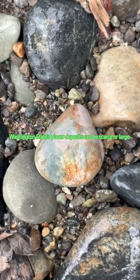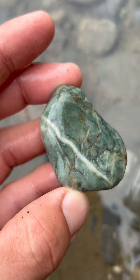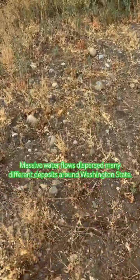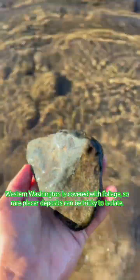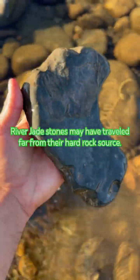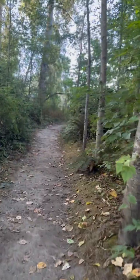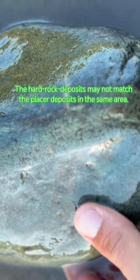Washington State's placer deposits can be scarce or large. Massive water flows disperse many different deposits around Washington State. Western Washington is covered with foliage, so rare placer deposits can be tricky to isolate. River jade stones may have traveled far from their hard rock source, and the hard rock deposits may not match the placer deposits in the same area.